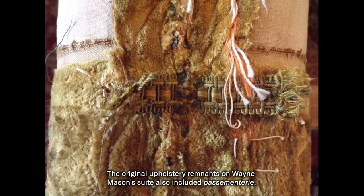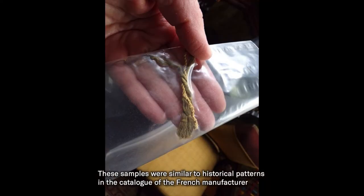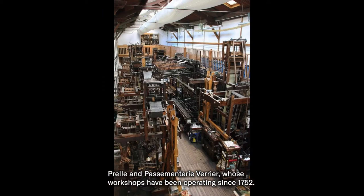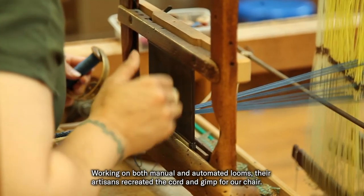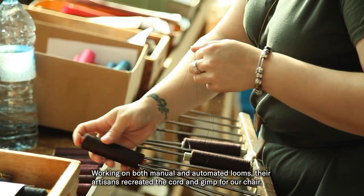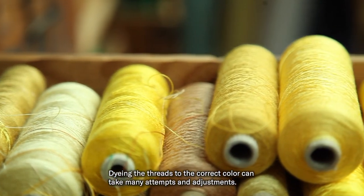The original upholstery remnants on Wayne Mason's suite also included passmentary, or decorative trimming. These samples were similar to historical patterns in the catalog of the French manufacturer Prel and Passmentary Verrier, whose workshops have been operating since 1752. Working on both manual and automated looms, their artisans recreated the cord and gimp for our chair. Dyeing the threads to the correct color can take many attempts and adjustments.